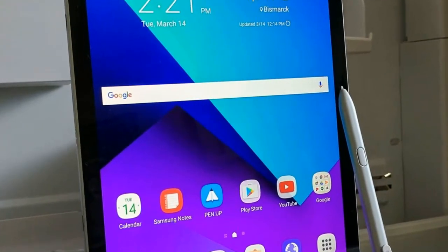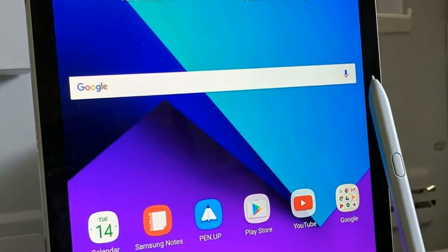The Galaxy Tab A 2017 supports a single nano SIM card. It is powered by a 1.2GHz processor.